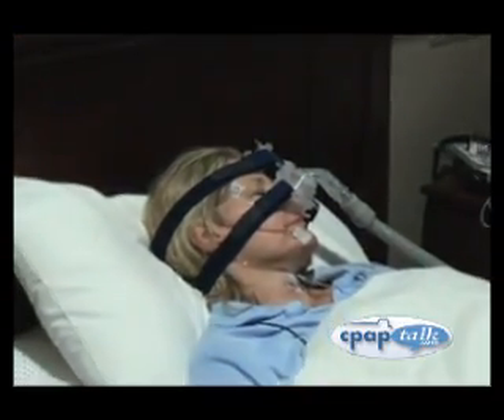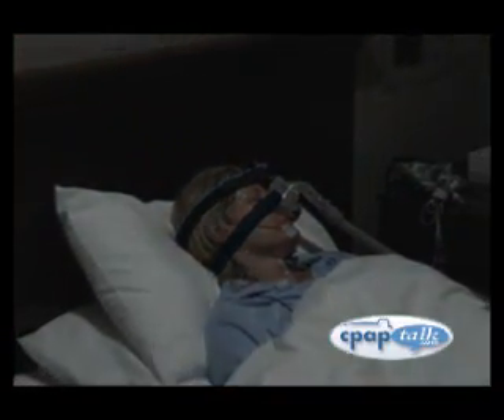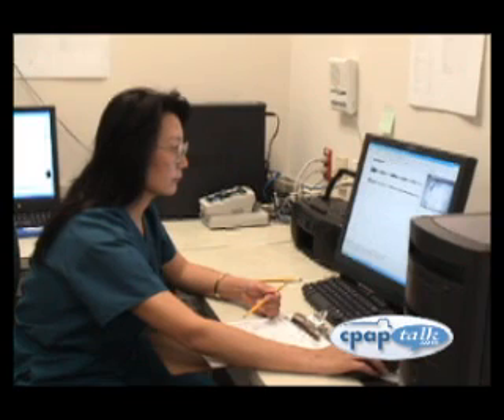While you are sleeping with a CPAP machine, the sleep tech will determine and document the minimum pressure necessary to hold the airway open and the CPAP machine's effectiveness in controlling the apnea.